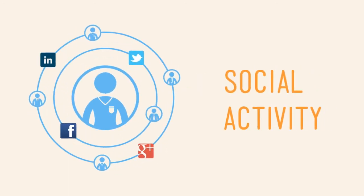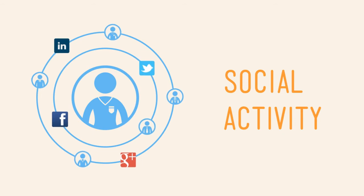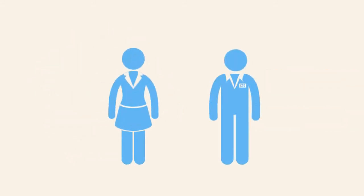It also gathers all the social activity of your prospects so you can determine cultural fit and how to engage them effectively. Now your CTO thinks you're a recruiting star. Save time and take the guesswork out of who's talented with Guild Source.